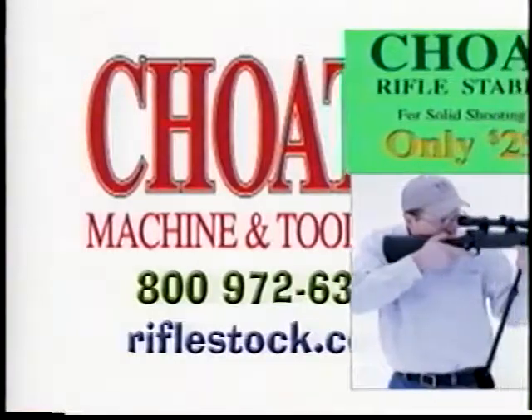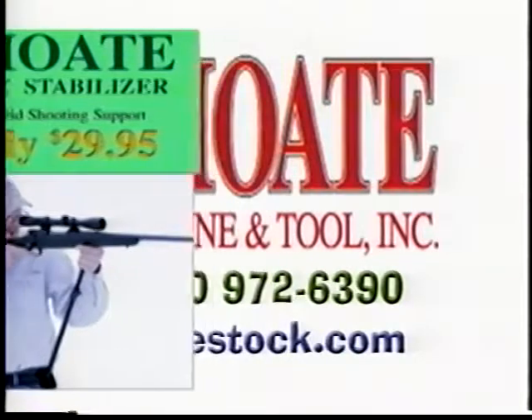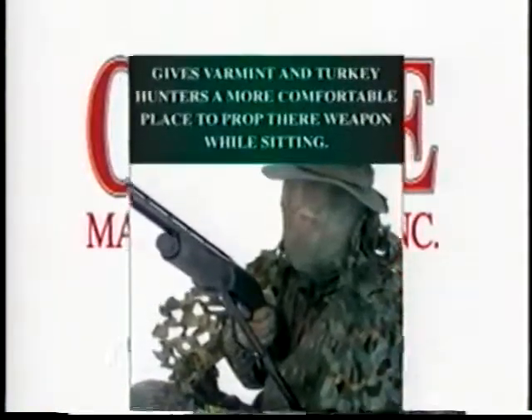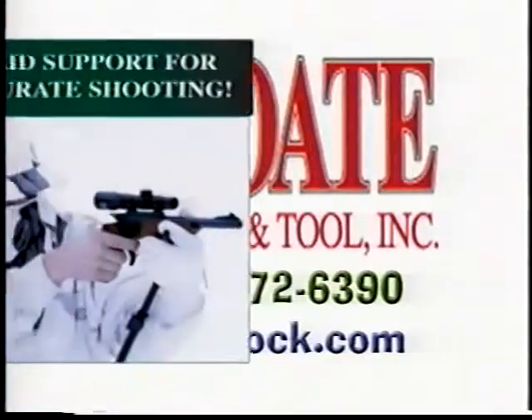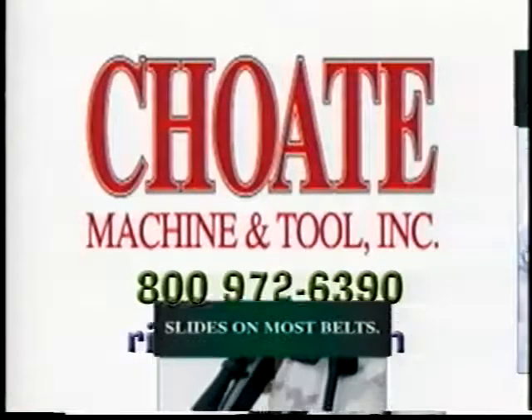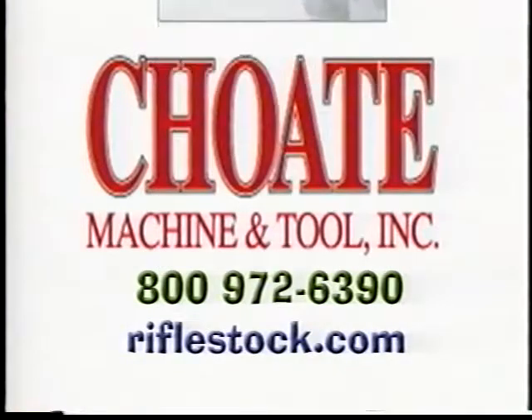For solid shooting support, Chote Machine and Tools presents the Chote Rifle Stabilizer — cut your offhand group in half. There's a reason many of the finest gun makers choose Chote Machine and Tools stocks as standard equipment. Chote has an unbeatable combination of quality and value. Call toll-free 1-800-972-6390 or go to RifleStock.com for Chote's full product line.